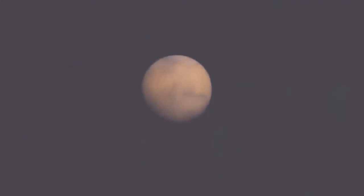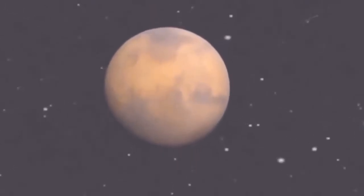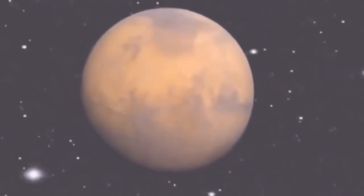If human beings ever inhabit another world in our solar system, this is the most likely candidate — the red planet, Mars.